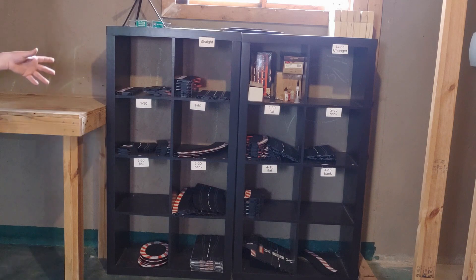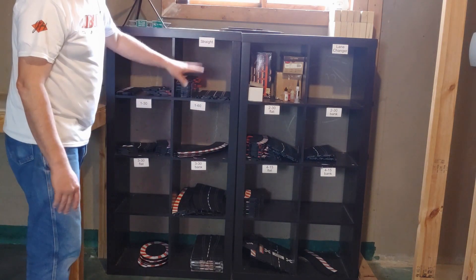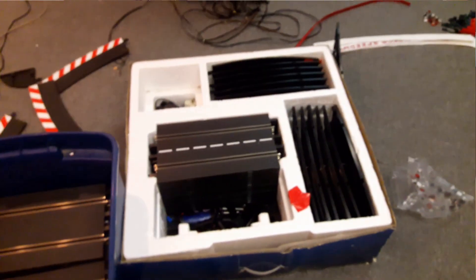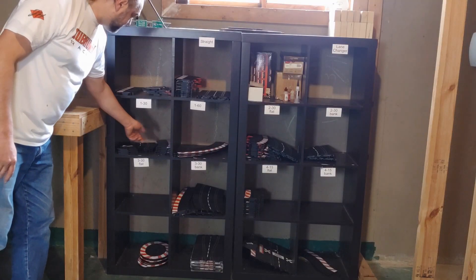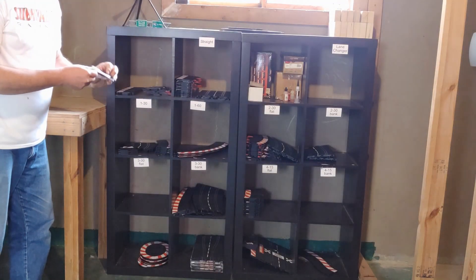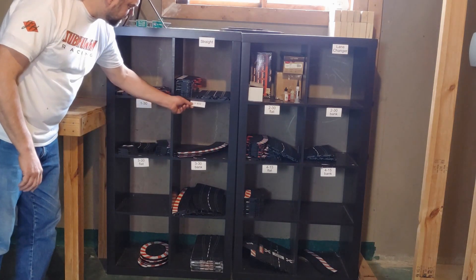We have an update to our organizational system — which means we actually have one now. Before, when putting a track together, we were sifting through boxes and boxes of track trying to find the right pieces, and sometimes it took a long time. Now we've got these cubbies, all labeled for all the different pieces of track. So much easier to find what you're looking for when putting a track together.